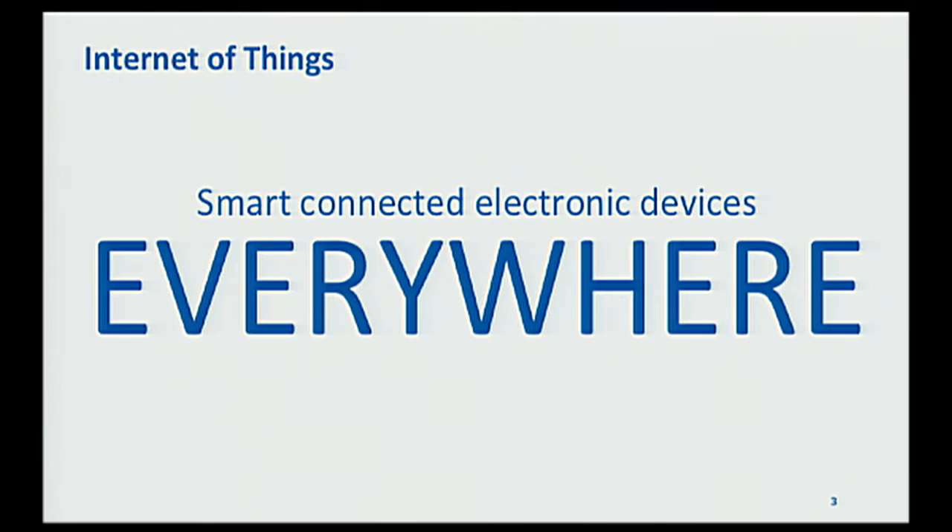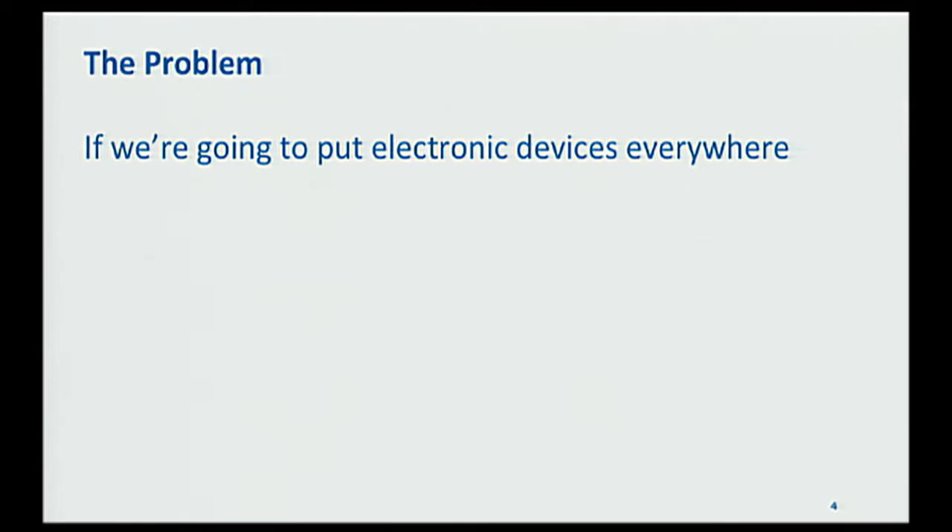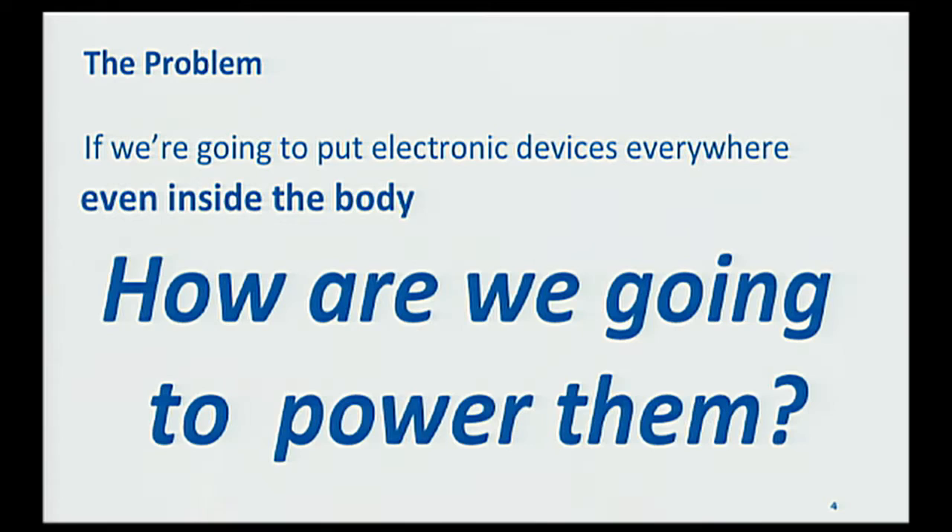Even devices inside the body can be imagined as being connected electronically and informationally to other networks. The problem we're going to be talking about tonight is: if we're going to put electronic devices everywhere, even inside the body, how are we supposed to power those devices? That problem extends to the Internet of Things in general. Most of my talk will be about implanted medical devices, but we'll also talk about related problems in other areas.